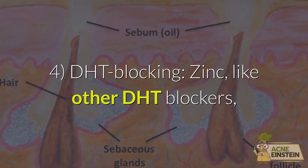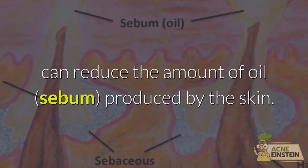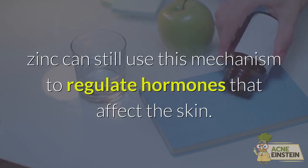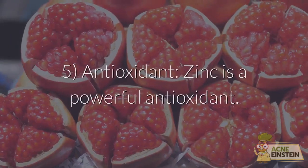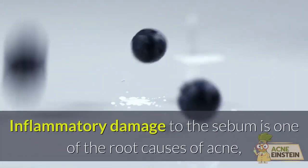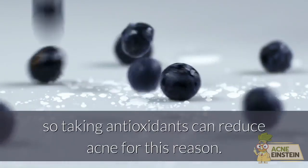4. DHT-blocking. Zinc, like other DHT blockers, can reduce the amount of oil produced by the skin. While not a very strong DHT blocker, zinc can still use this mechanism to regulate hormones that affect the skin. 5. Antioxidant. Zinc is a powerful antioxidant. Inflammatory damage to the sebum is one of the root causes of acne, so taking antioxidants can reduce acne for this reason.